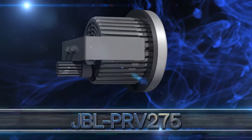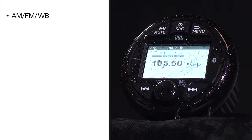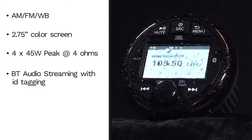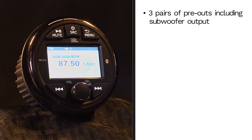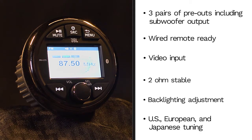Let's take a moment to review the features of this JBL marine receiver. The JBL PRV275 features AM/FM weather band, 2.75 inch color screen, 4x45 watt peak at 4 ohms, Bluetooth audio streaming with ID tagging, auxiliary input, USB input for MP3s and WMAs, 3 pairs of pre-outs including subwoofer output, wired remote ready, video input, 2 ohm stable, backlighting adjustment, and US, European, and Japanese tuning.